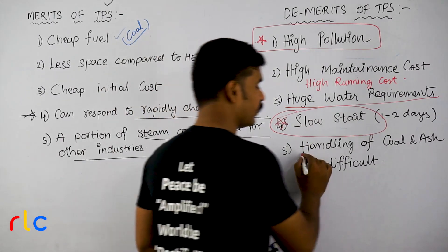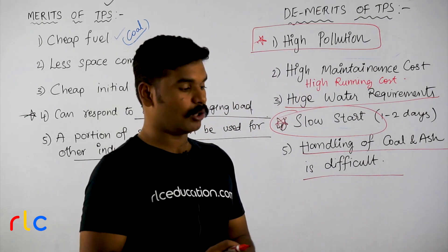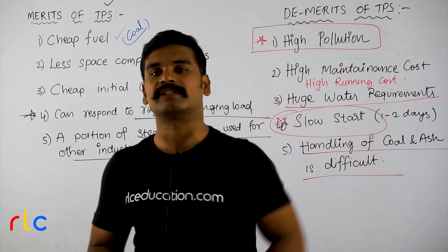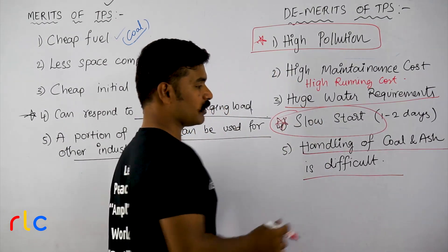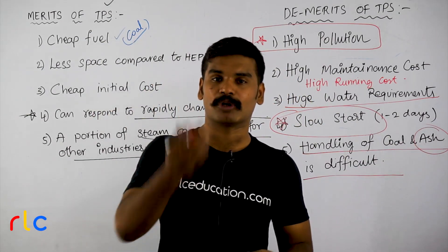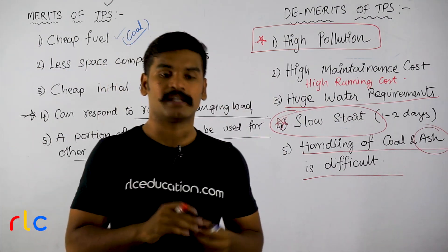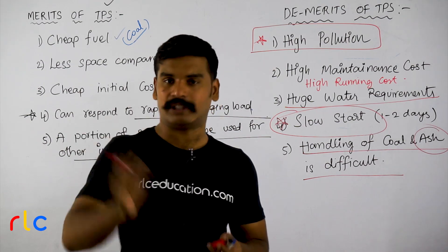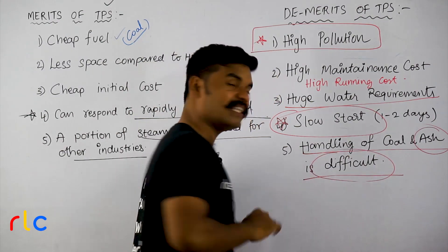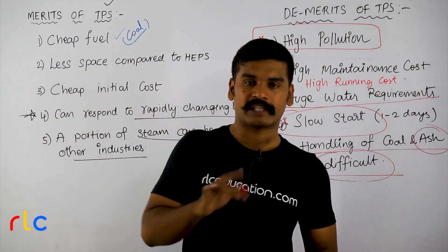Next: handling of coal and ash is difficult. Coal goes directly to the boiler furnace and has a lot of heat — it is risky and time-consuming. The ash produced is also hazardous; disposing of it is not easy, and there are many health hazards and risks of cancer. So this is a very difficult task. That covers the advantages and disadvantages of thermal power stations.